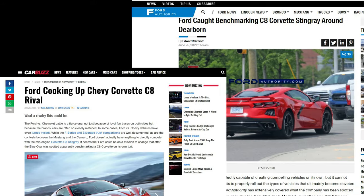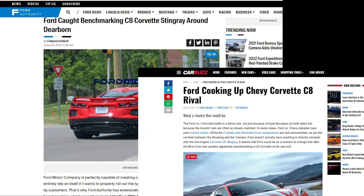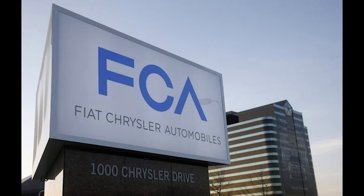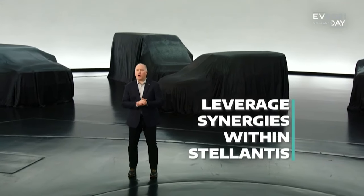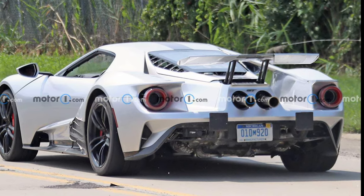We already know Ford and Dodge are feeling the pressure from the C8 Corvette — those massive sales numbers cannot be ignored by the other members of the Big Three. Can we even call it the Big Three anymore? Chrysler has been owned by foreign companies for years — Daimler-Chrysler, then Fiat-Chrysler, and now they're under the Stellantis umbrella, which is focused on expanding electrification.